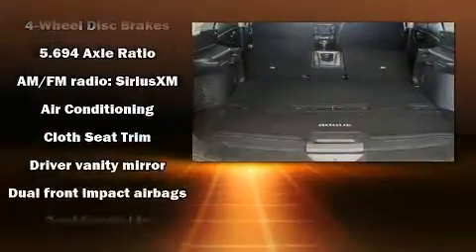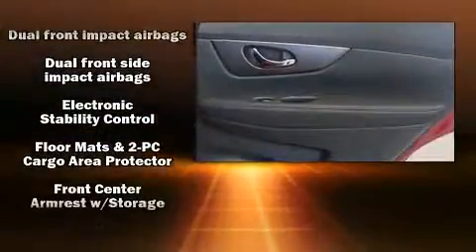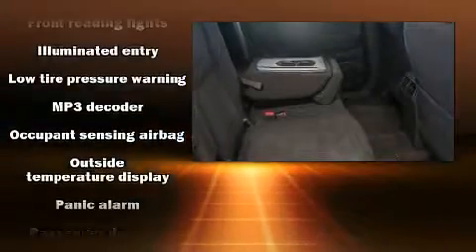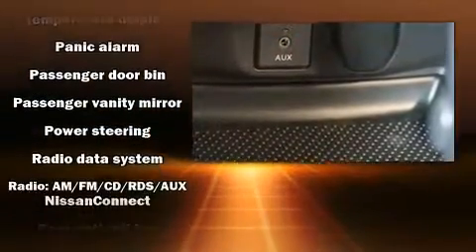Nissan ensures the safety and security of its passengers with equipment such as dual front impact airbags, front side impact airbags, traction control, brake assist, anti-whiplash front head restraint, a panic alarm, and four-wheel disc brakes with ABS.